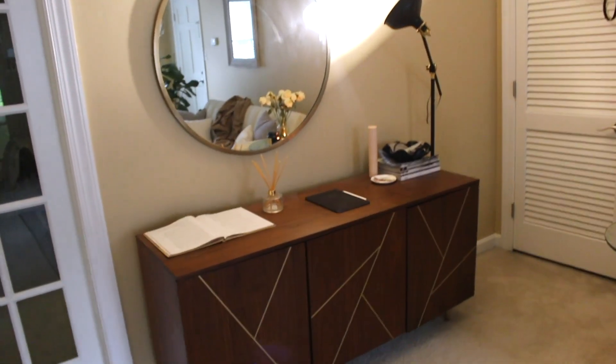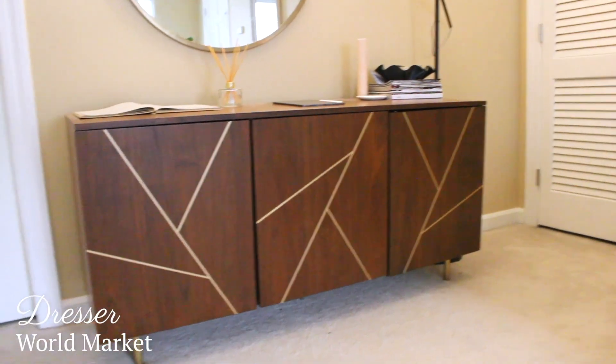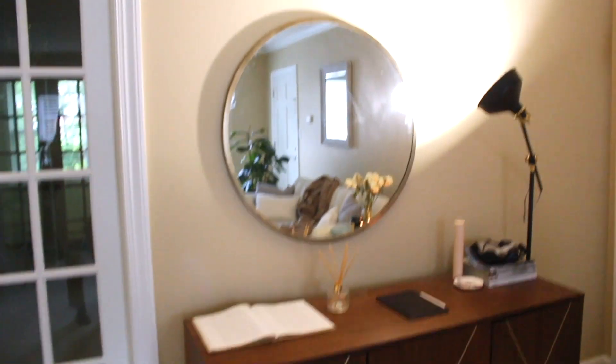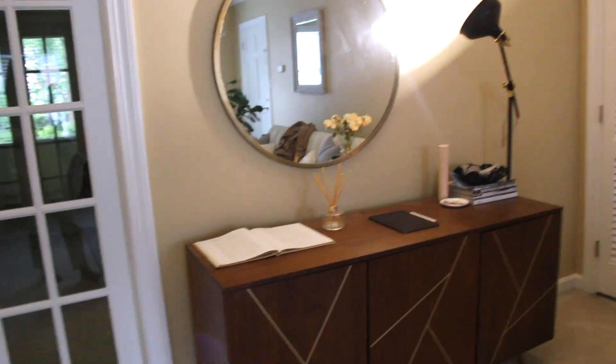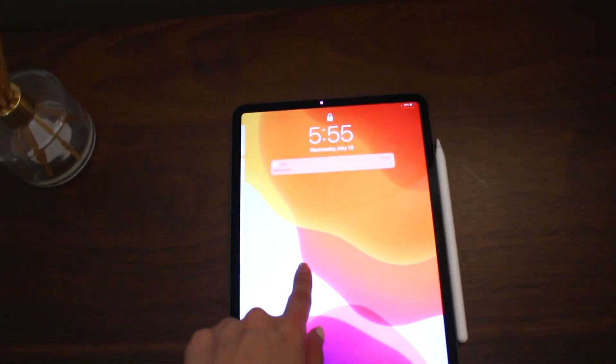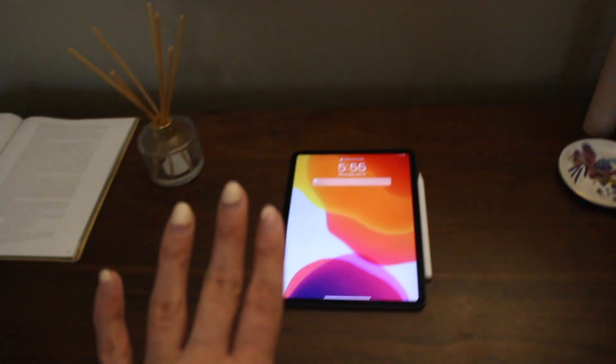I'm going to link everything down below that I can find, but we got this dresser from World Market — they were having a huge sale because the stores were unfortunately going out of business. We also got a matching mirror. It has a really nice rustic color which we love; it kind of meets both of our aesthetics in the middle — not too girly, not too boyish. I set a book here with a diffuser, Blaine put his new iPad Pro here, and I set some magazines with a little disc tray.